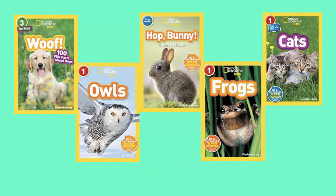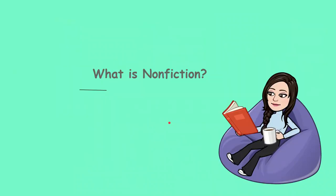Here are some examples of non-fiction books: Wolf About Dog, 100 Fun Facts About Dogs, Apples, Hot Bunny, Frogs, and Cats. These are all non-fiction books because they teach us about stuff.